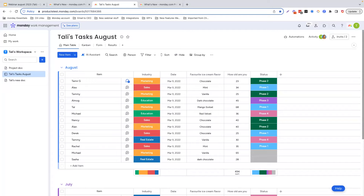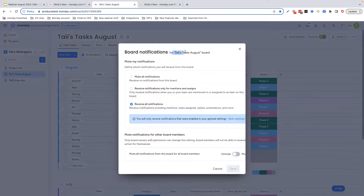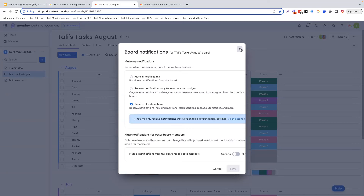Somebody asked: is it possible to mute notifications just from a certain board? Yes — if you go up to your board notifications, you will see a whole lot of different options for this specific board. You can mute all notifications, receive notifications only for mentions and assigns, or receive everything. In addition, you can also mute all notifications from this board for all board members. So if you're the board owner, you can control the notification settings directly from the board itself.